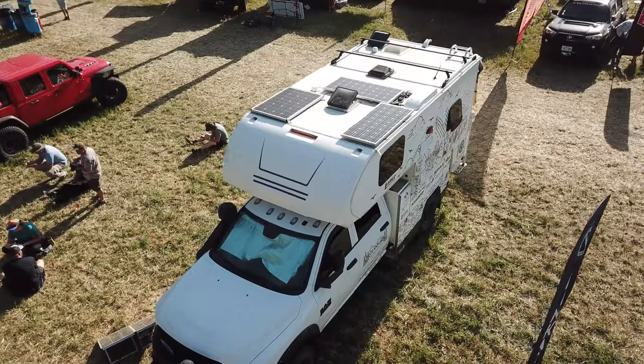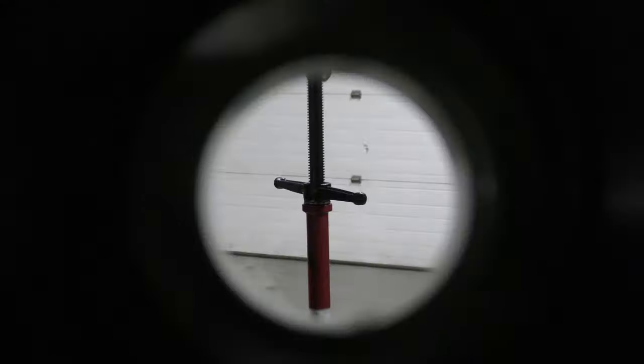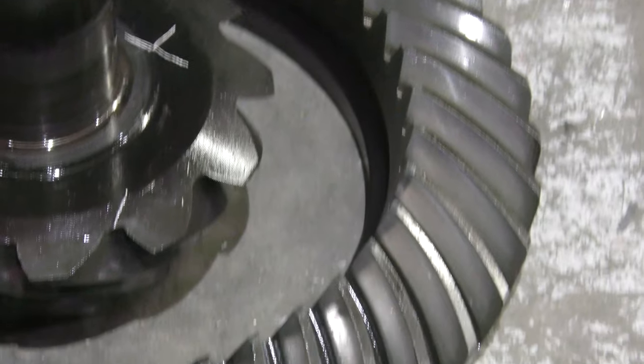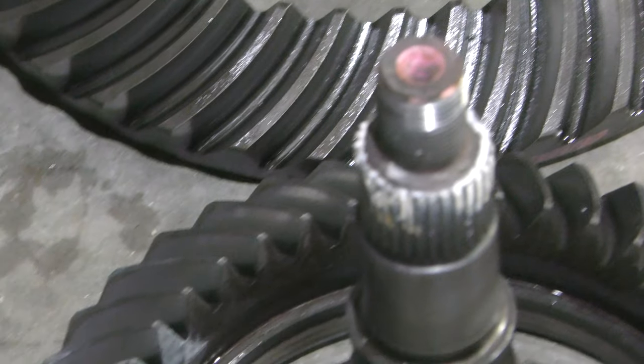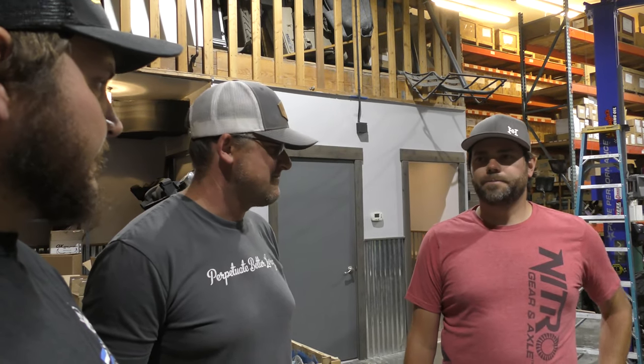If you look at the 4500 or 5500 chassis — a RAM 5500 with a stock 4.10 gear ratio versus a 4.88 — they come with really low gears in those trucks because they have huge tow ratings. The tow rating difference between the two is huge, almost double. So gearing makes a big difference.